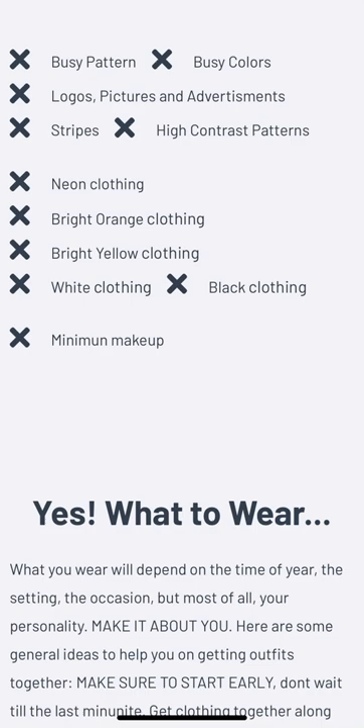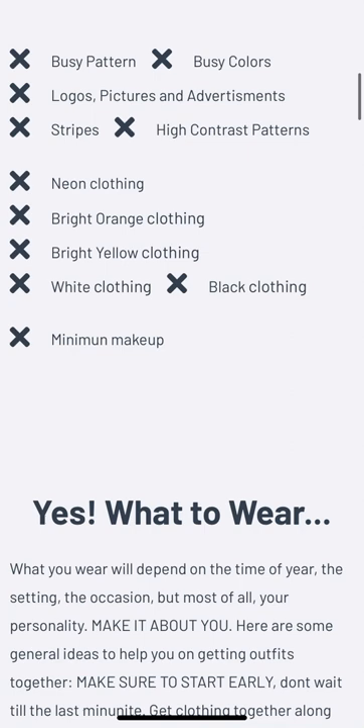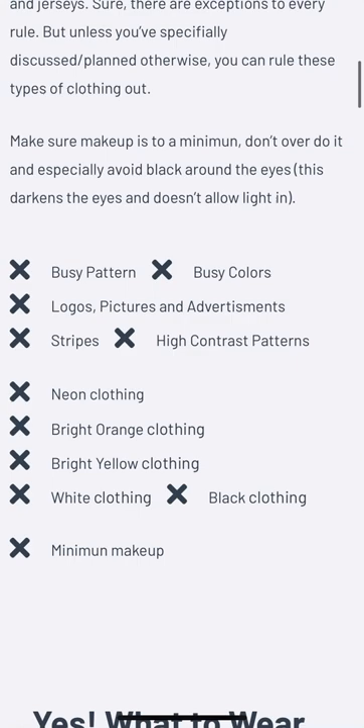Avoid those character t-shirts. Avoid logos. Avoid advertising. Avoid a lot of pattern on your clothes — the least amount of pattern, the better. Sometimes we can get away with plaid in the fall; we like to wear plaid around here and that is okay sometimes. But if you're going to do that, make sure that you ask us first and follow up with us before the session.